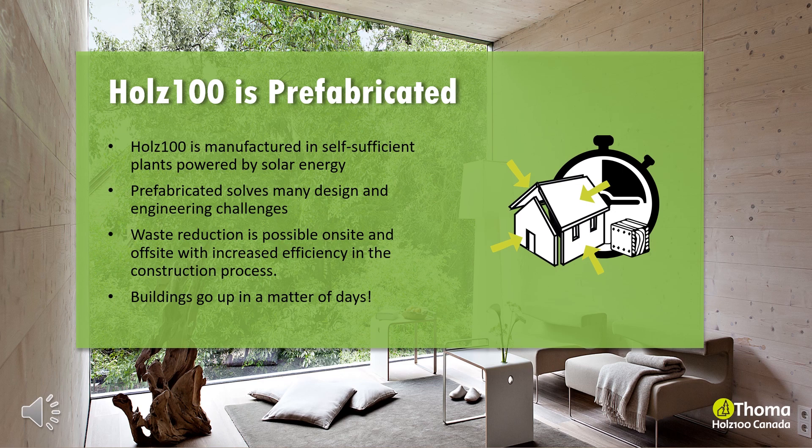The benefit of wood fabricated at the factory helps resolve many design and engineering challenges. The designs are modeled in 3D, CNC cut and assembled to ensure fit and quality before leaving the factory. This allows for a fast and efficient construction process on site with minimal to no waste. The Holtz 100 wood building system allows a building to go up in a matter of days instead of months.